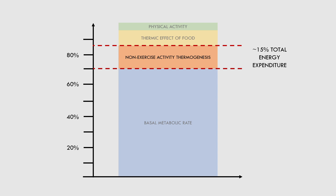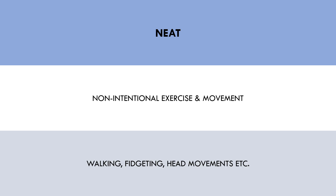NEAT can basically be described as exercise and movement that is non-intentional. This refers to any form of movement that isn't purposeful training. This includes movements such as walking around the house, fidgeting, head movements, and any other movements that occur without a conscious decision to exercise — hence the name, non-exercise activity.